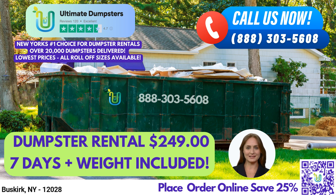With our same-day service, you can have your dumpster delivered to your location on the very same day when you place an order in the morning.